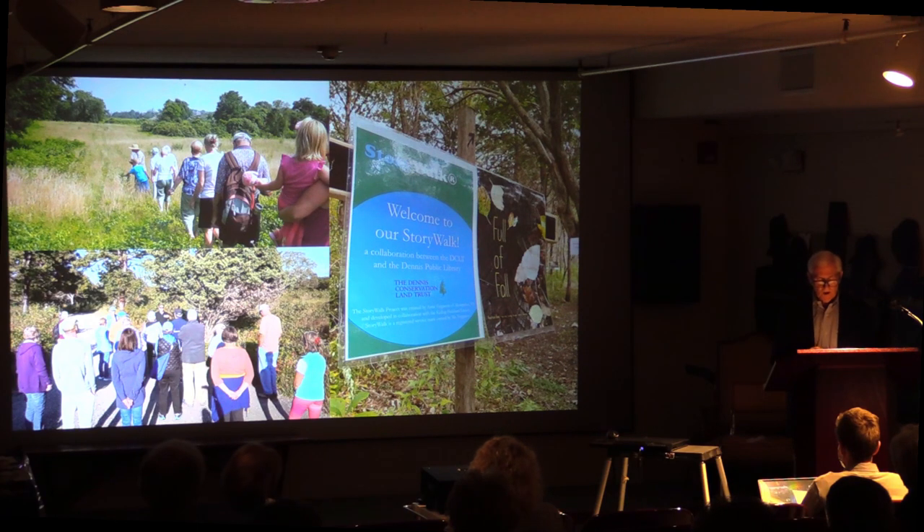One of the partnerships we are most proud of is the one established five years ago with the Native Land Conservancy in Mashpee. In 2016, we became the first land trust east of the Mississippi to create a formal cultural respect agreement with a Native Land Trust. In essence, this agreement formally welcomes the indigenous people of our community — primarily Wampanoag — back to the lands we now own but whose forbearers held in common for thousands of years. We would like to share this video created by the Dennis Conservation Land Trust with the Native Land Conservancy, which honors this first-of-its-kind agreement.